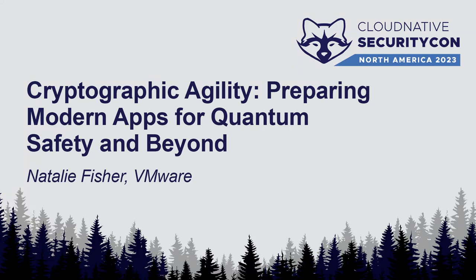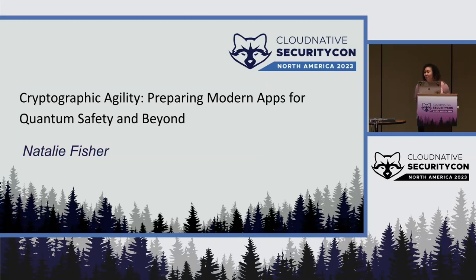Good morning. My name is Natalie Fisher. I am a product manager at VMware in the office of the CTO. And first, I have a question: how many people here are crypto agility experts?